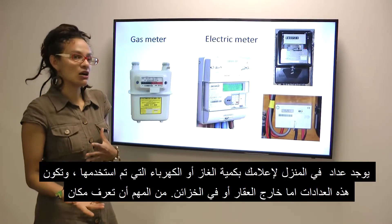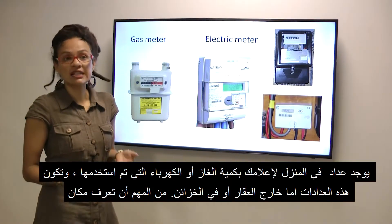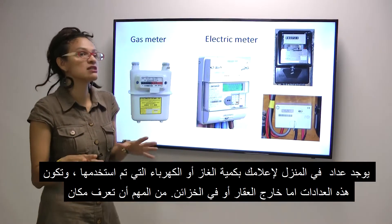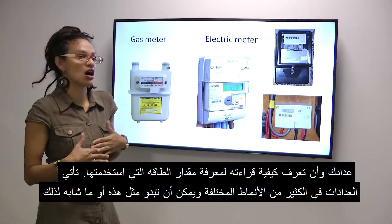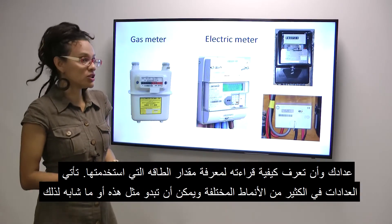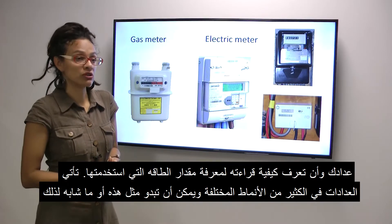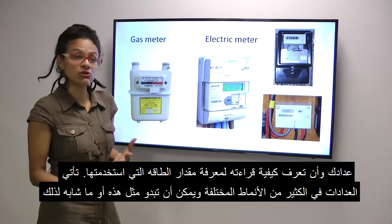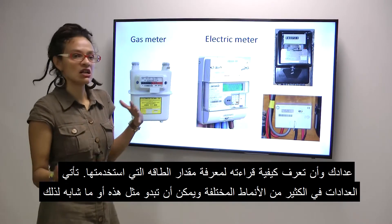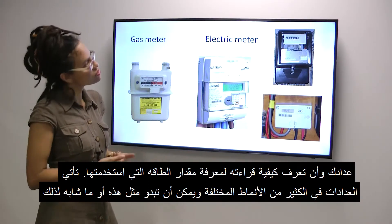There will be a meter at the house to let you know how much gas and electricity you are using. These meters are sometimes outside of the property or sometimes in cupboards inside the property. It is important that you know where your meter is and how to read it to work out how much fuel you are using. Meters come in lots of different styles and could look something like this or something similar.